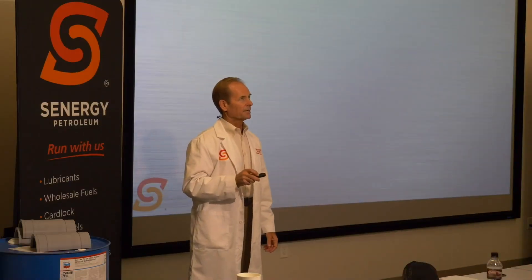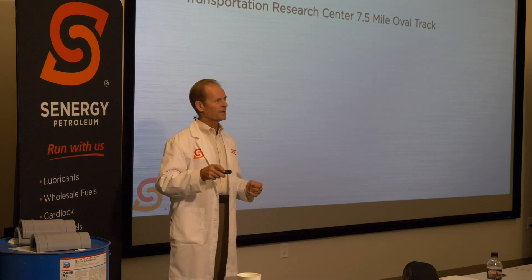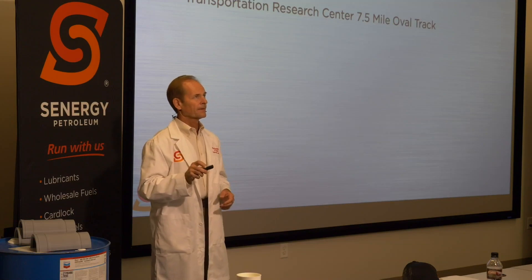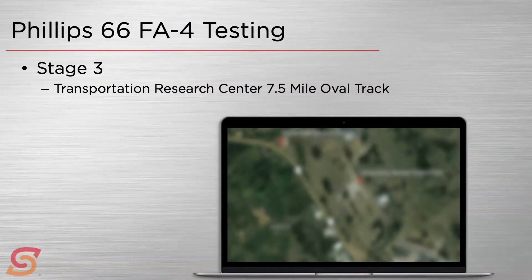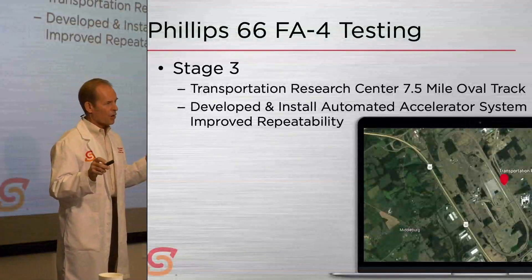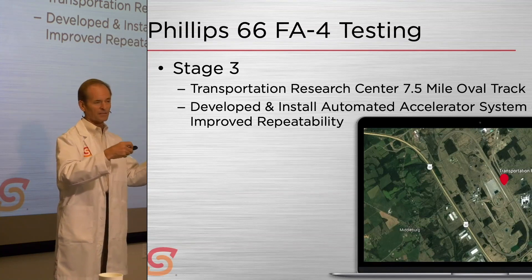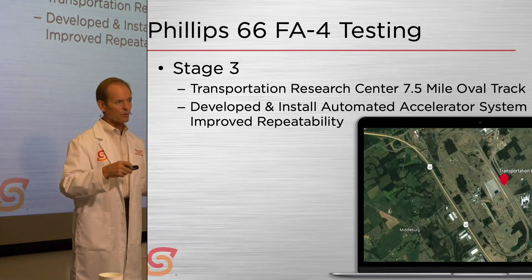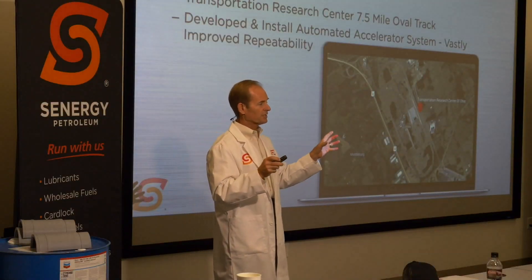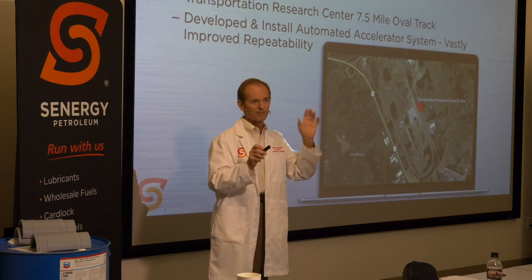In stage three, they took it out to the Transportation Research Center — the TRC in northeastern Ohio, the largest independently owned test track in the U.S. They ran it on their 7.5-mile oval track again and again. They did some initial running with professional drivers but decided that wasn't accurate enough, so they developed an automated driver for the acceleration and deceleration portions. This gave more repeatable and more realistic numbers — the comparison between manual and automatic driver was markedly different, a vast improvement in repeatability.